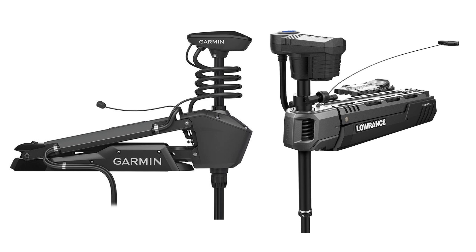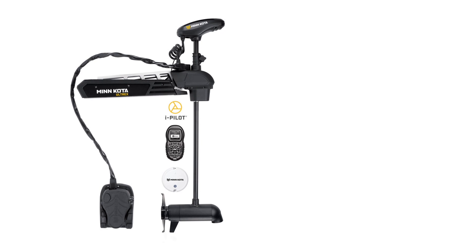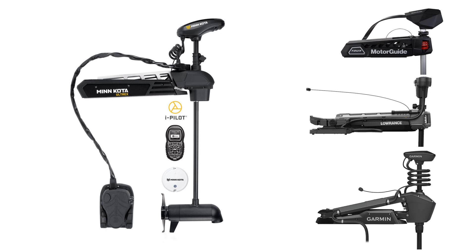All of these motors are designed primarily for bass fishermen who want the response speed of a cable steer motor with the GPS abilities of electric steer motors. All of the motors released this year are in response to Minn Kota's Altrex motor, which has been the industry standard for the last few years. If you wanted the best, you bought an Altrex. Now the game has got a little more confusing with four options instead of one. I'm going to give you the info you need on these motors in this video so you can decide what's going on your boat.